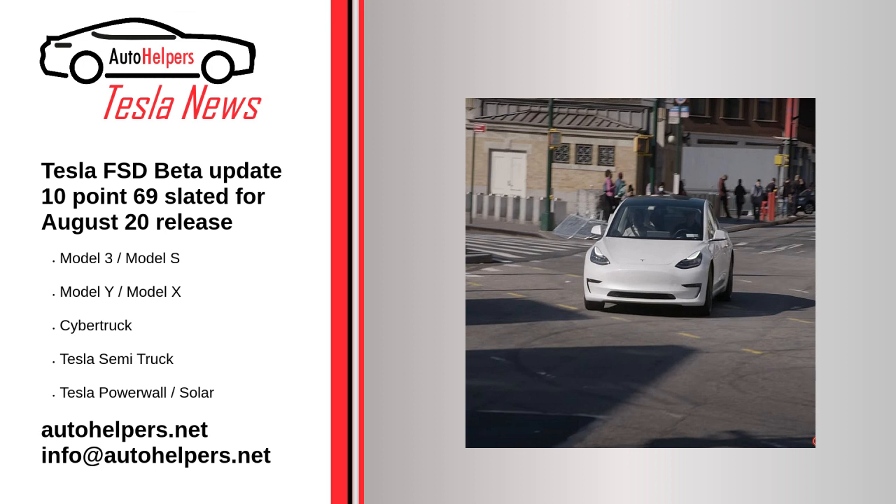Leaked release notes of V10.13 revealed a few more details about the upcoming update. One: improved decision-making for unprotected left turns using better estimation of ego's interaction with other objects through the maneuver. Two: improved stopping pose while yielding for crossing objects at Chuck Cook-style unprotected left turns by utilizing the median safety regions.